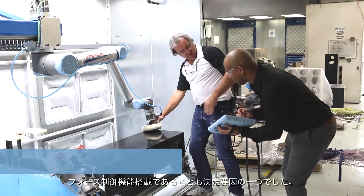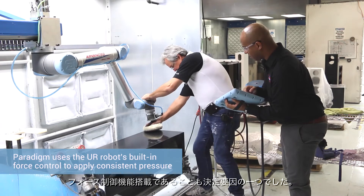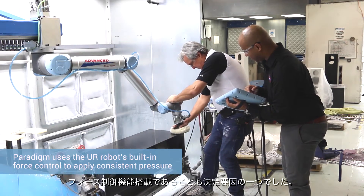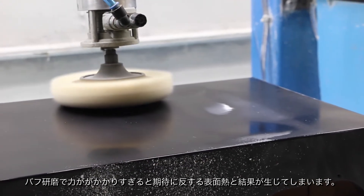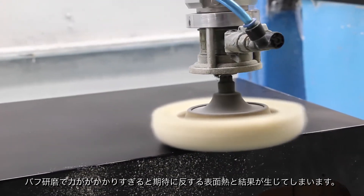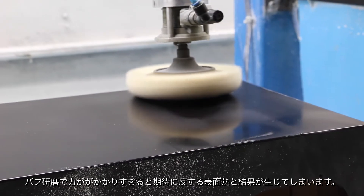One of the important features of the Universal robot was that it inherently had force control. With the buffing process, if too much force is applied, the surface heats and the results go the opposite direction to what you'd hope.